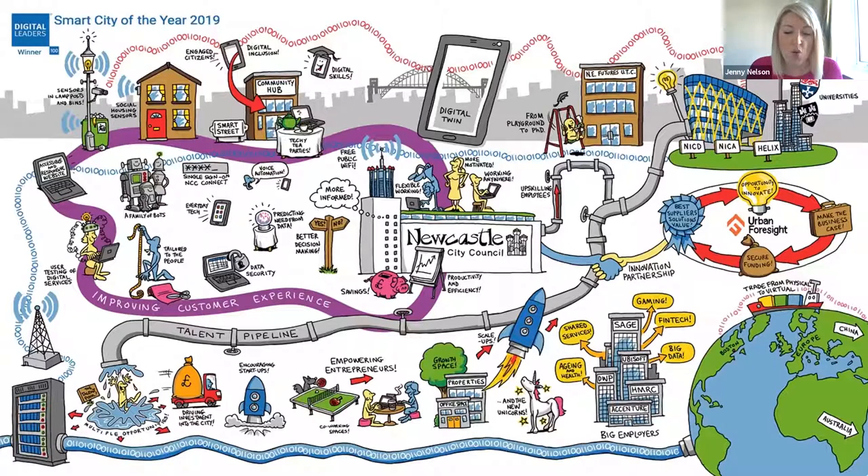This diagram highlights the breadth of activity within the Digital Newcastle programme — from supporting digital skills at a playground and PhD level, to delivering significant connectivity infrastructure whether that's fibre, public Wi-Fi, or 5G enablement, to creating opportunities for SMEs and digital businesses in the city, and delivering better public services. Digital Newcastle is fundamentally a city innovation programme.